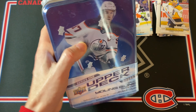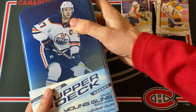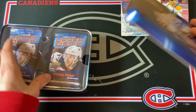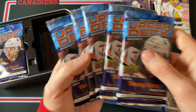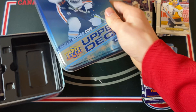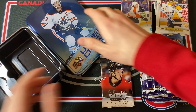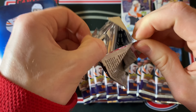Let's hope for something huge in the last tin — an Alexis Lafrenière Young Guns or Young Guns Canvas would be absolutely wild. Same configuration as 19-20, so there will be a bonus pack. Wait — where's the bonus pack? There's supposed to be a bonus pack in here. It might be at the bottom — yeah, okay, at least we got it. That was strange. Let's try out the Glossy Rookies pack first.